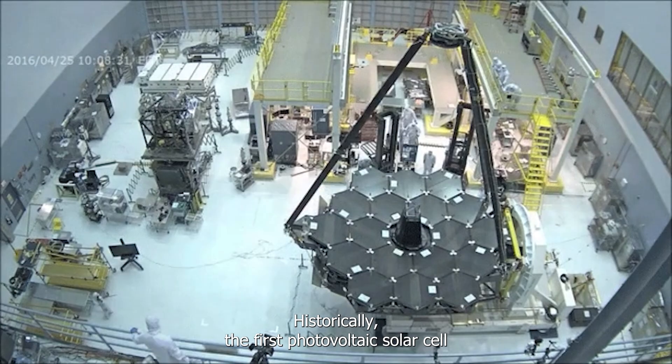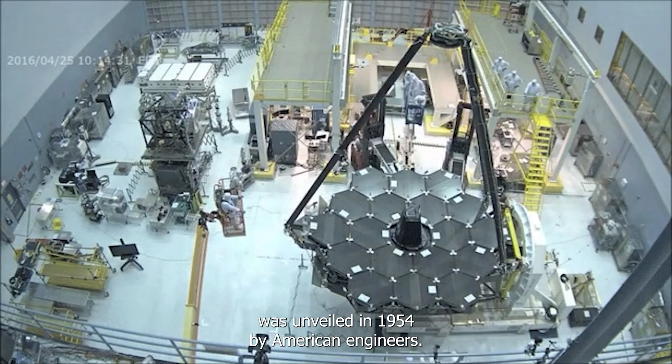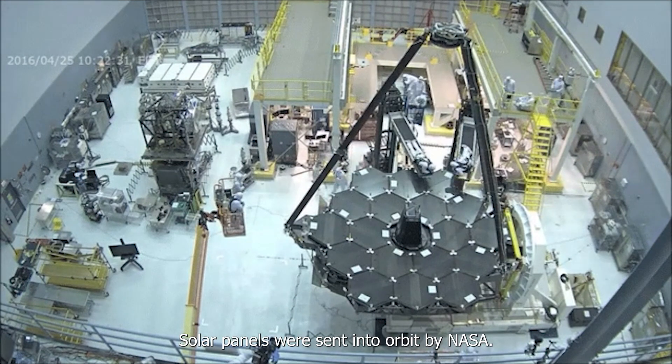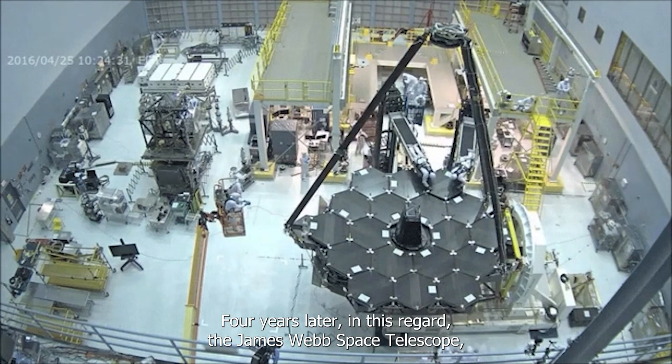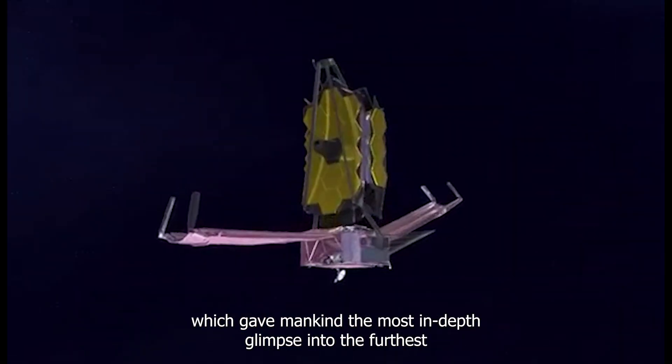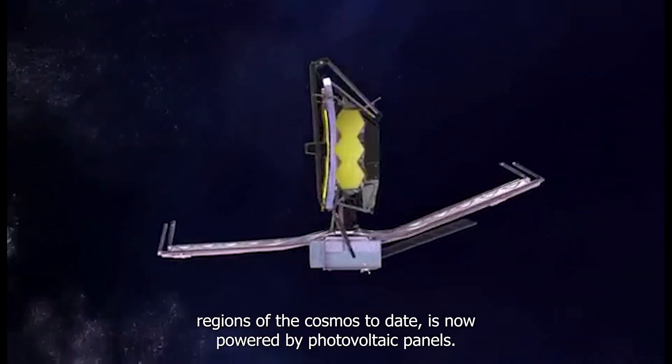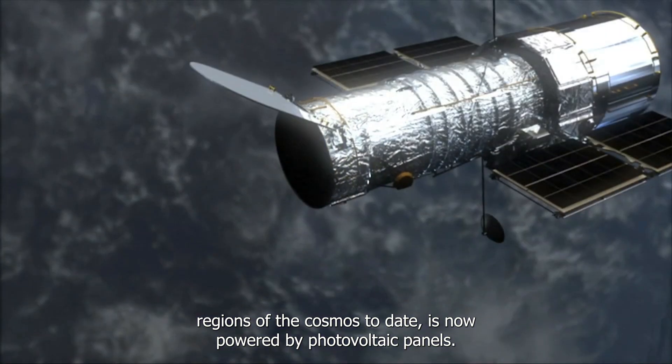Historically, the first photovoltaic solar cell was unveiled in 1954 by American engineers, and solar panels were sent into orbit by NASA four years later. The James Webb Space Telescope, which gave mankind the most in-depth glimpse into the furthest regions of the cosmos to date, is now powered by photovoltaic panels.